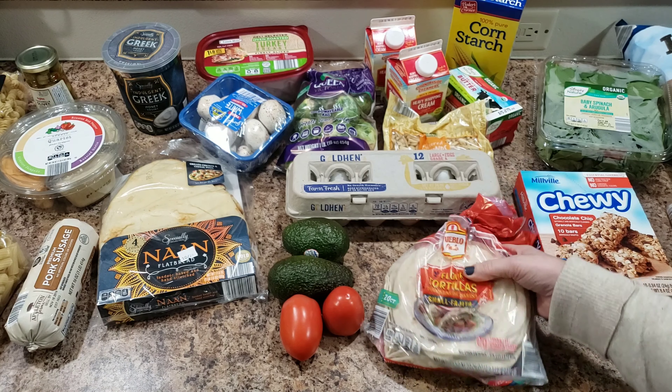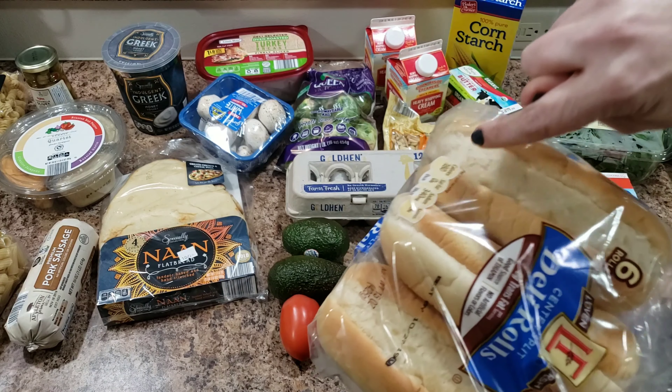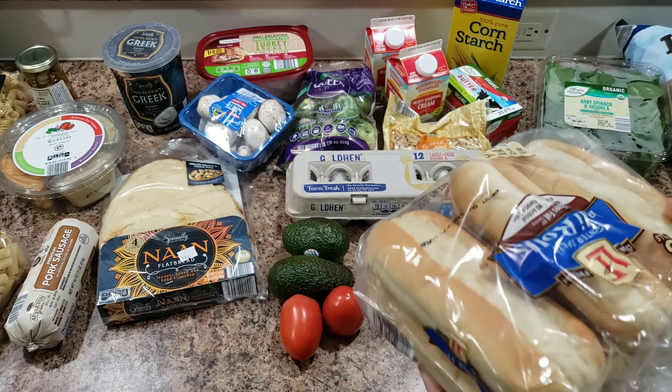We got kind of a variety — a bunch of stuff. We got some little flour tortillas, and then these deli rolls. I did check this time — I think they're sliced the right way. I bought them before where they were sliced the wrong way and that kind of drove us crazy, but I think these ones are sliced correctly, so I got those for her lunch just for sandwiches. Also some more of these little chewy granola bars and some kettle chips.